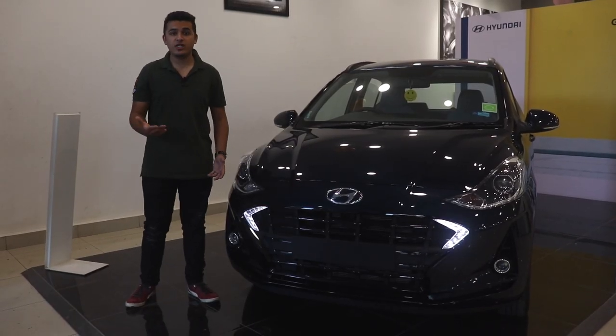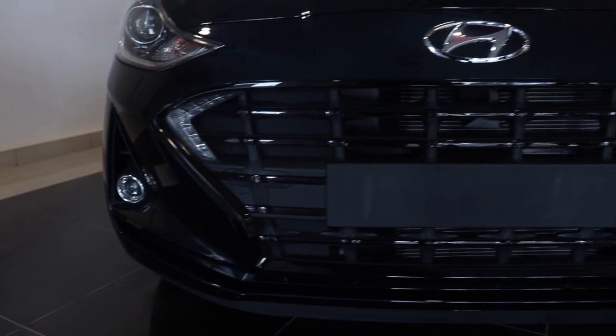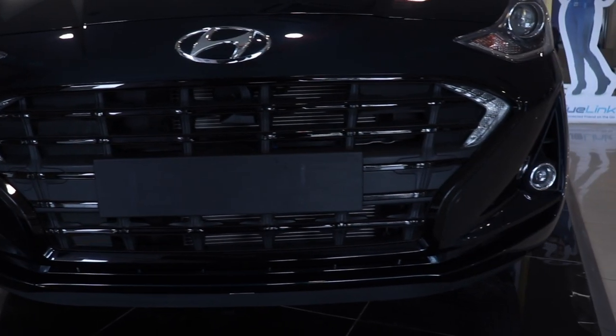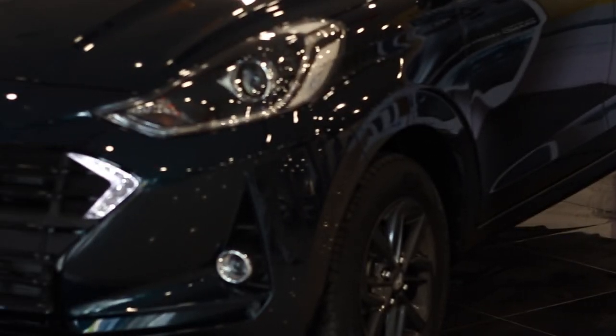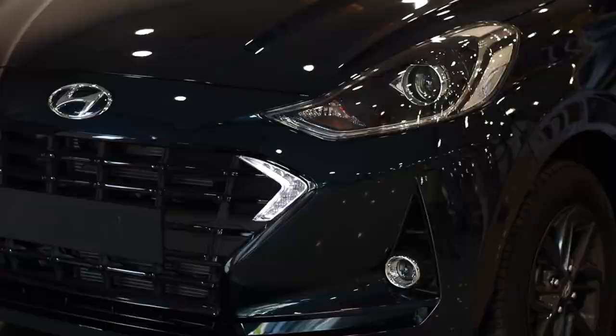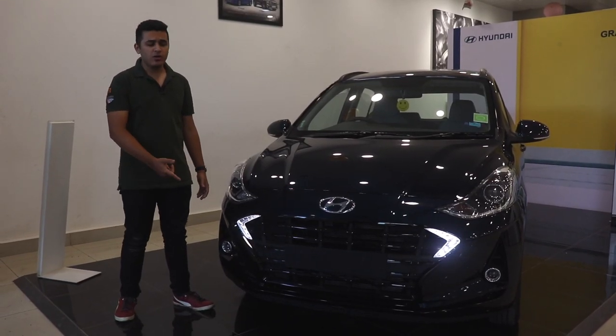The new Neos comes with a bag full of changes on the exterior. Take this grille for instance — it's a large cascading grille that's part of a new design philosophy. The better change here are the swept-back headlamps which now come with projector units. The LED DRLs are integrated into the grille, which is kind of a weird placement, but alright.